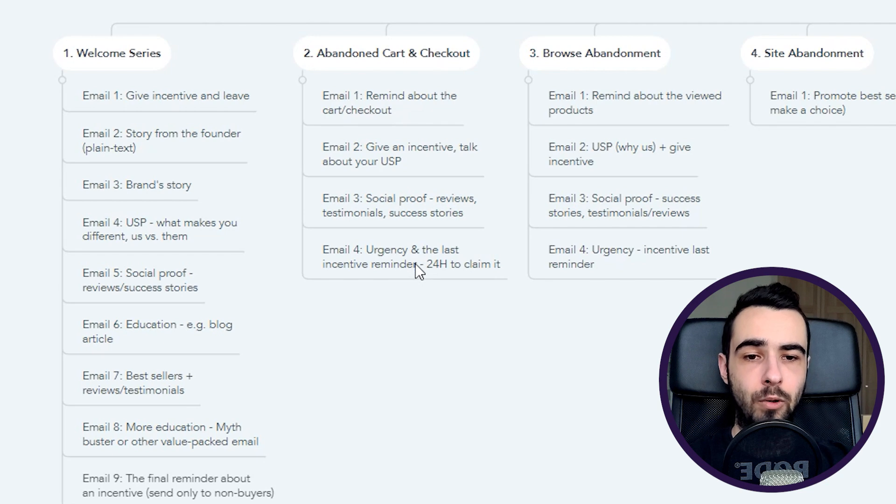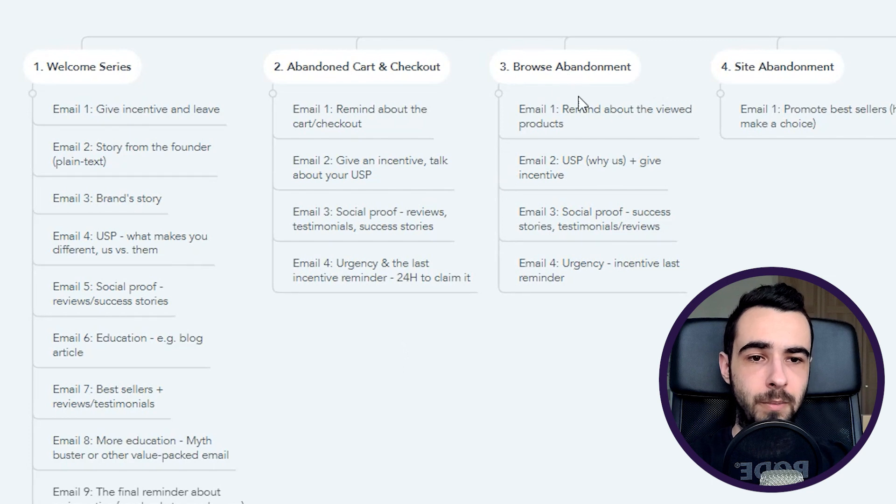Email number two gives an incentive and talks about the USP. Email number three covers social proof — reviews, testimonials, success stories. Email number four is urgency and last reminder. You can also upgrade the discount code here, just like in the welcome flow, making that email number four and the upgrade a separate email number five. For the browse abandonment flow, the structure is almost the same but content is completely different — you need to do more convincing and education, making emails slightly longer.